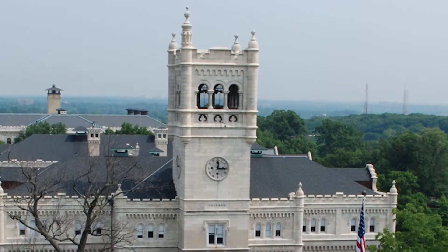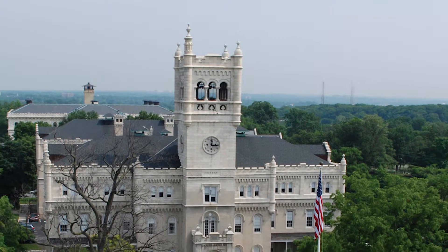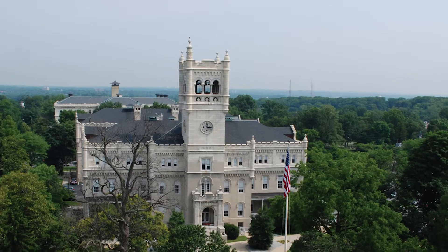Originally a two-story masonry structure with a modest tower, later construction phases would add a third floor, ornamental parapets and turrets, and an extension of the clock tower to its current height of 130 feet.